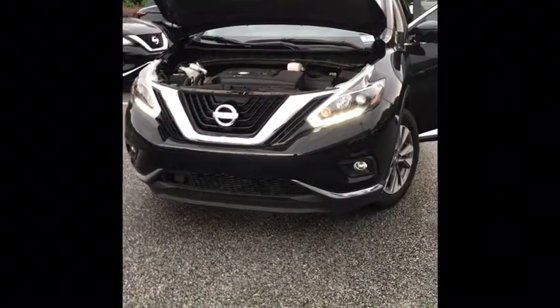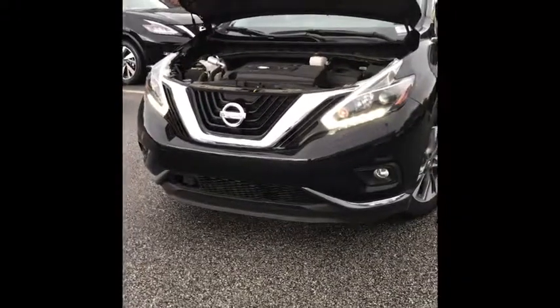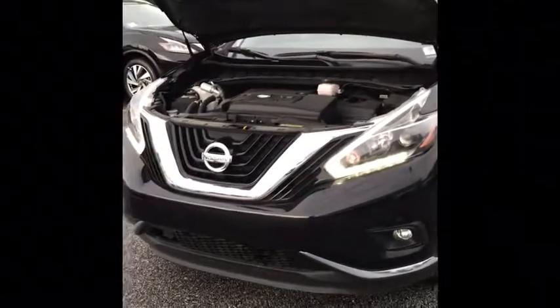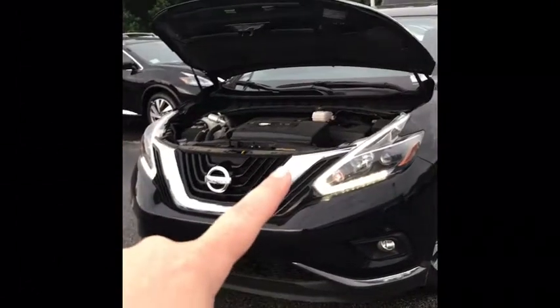2018 Nissan Murano SL here. This thing is super loaded out — very nice vehicle. It's got your 3.5 liter V6 engine giving that nice smooth glide. It's really just like riding on a cloud. You got your signature V-motion grille here.